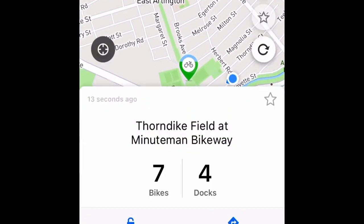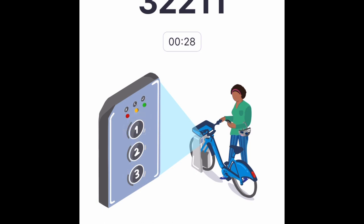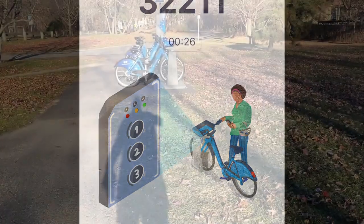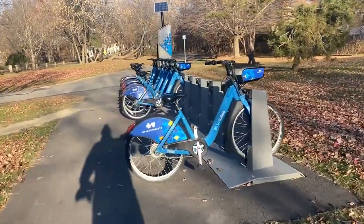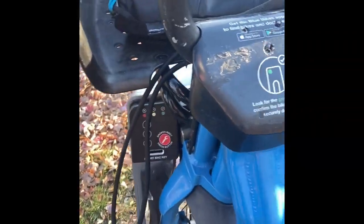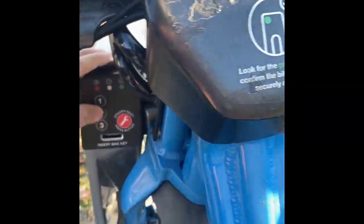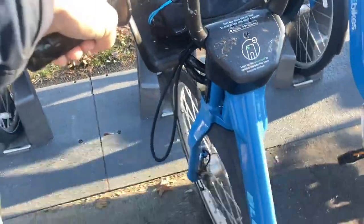So I'm going to go near me. There's this field and all I have to do is click unlock a bike and it gives me this code. Next thing you're going to see is me entering the code. You just pick the one you want and you enter in the code like so.